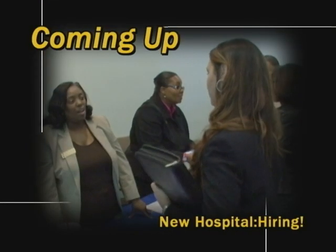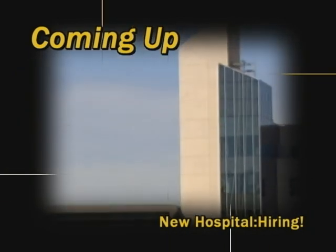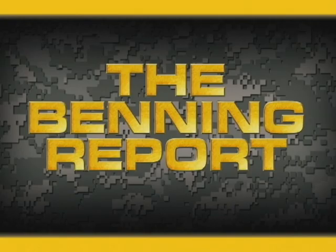After the break, new jobs for a new hospital. This fall, Fort Benning will see the opening of its new hospital, a project that has been underway for several years. This new facility will offer many benefits to the community, including jobs. Recently, hundreds from the surrounding area attended an event to help find the future employees of Martin Army Community Hospital.